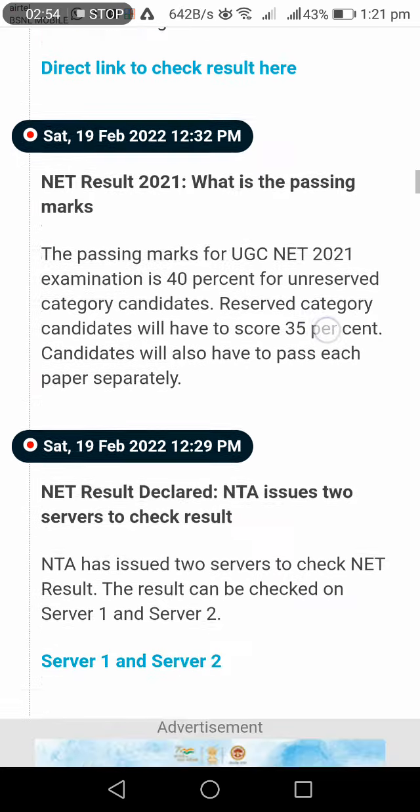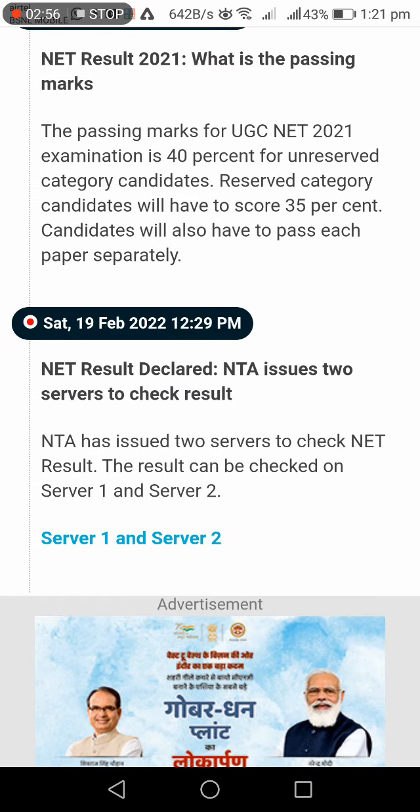The passing marks for UGC NET are 40% for general candidates and 35% for reserved category candidates. Paper 1 has a pass rate of 92% and Paper 2 has a pass rate of 76%.